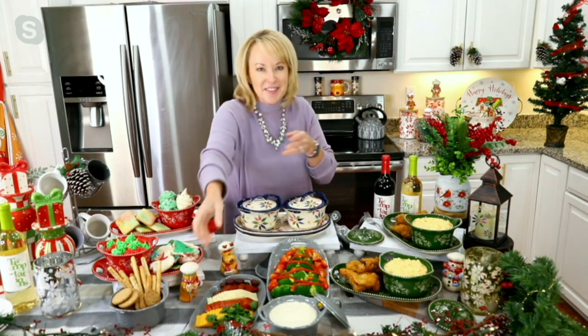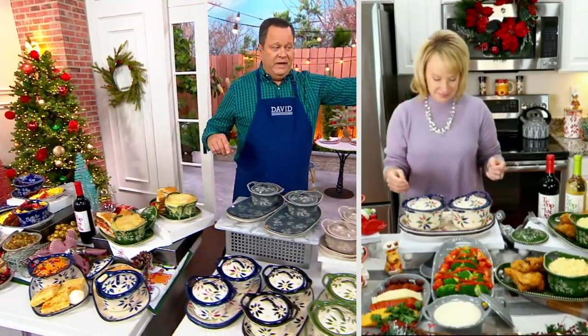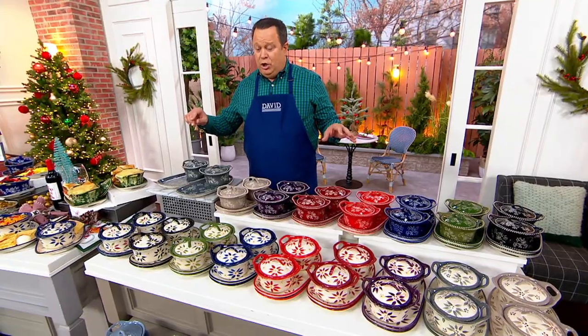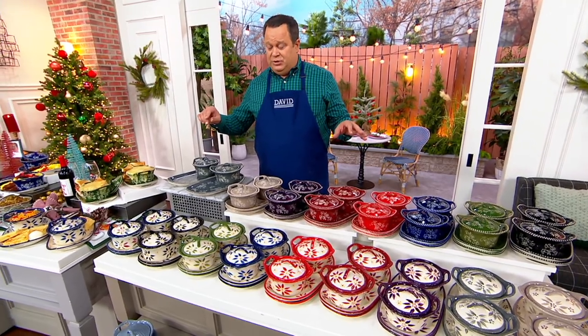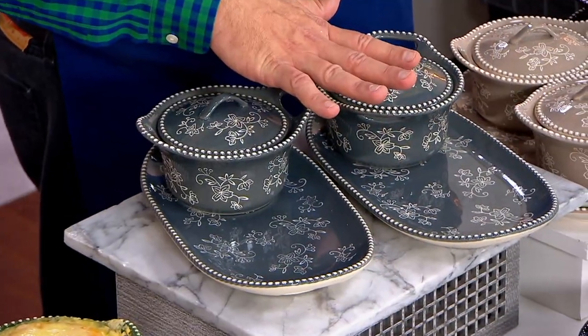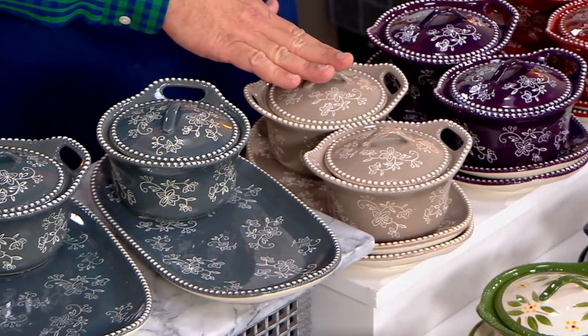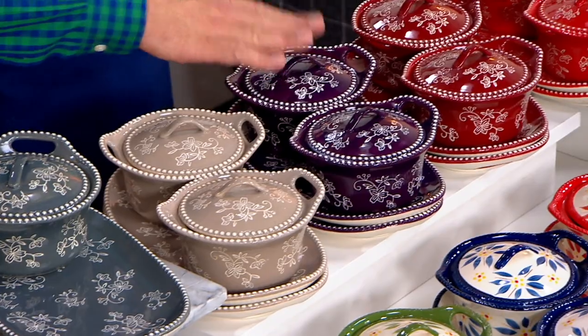I'm going to call my crew over to this side because we've got some more updates. 1,600 are gone now, Tara. I have 1,300 customers. Floral Lace taupe — 400. Eggplant — gone.